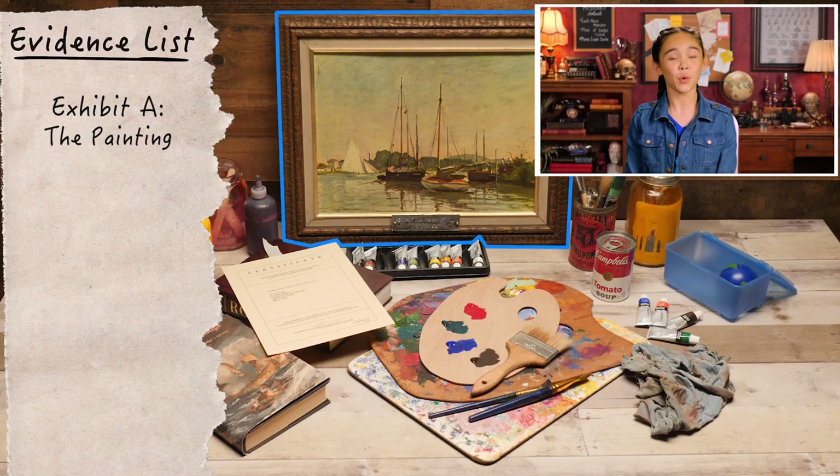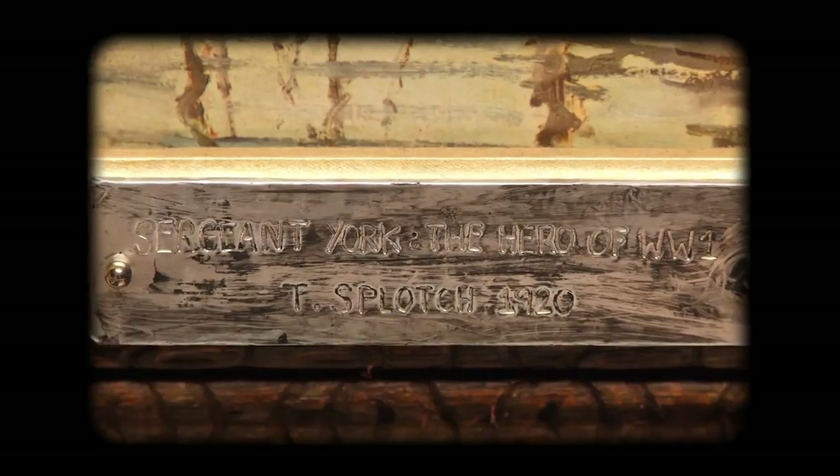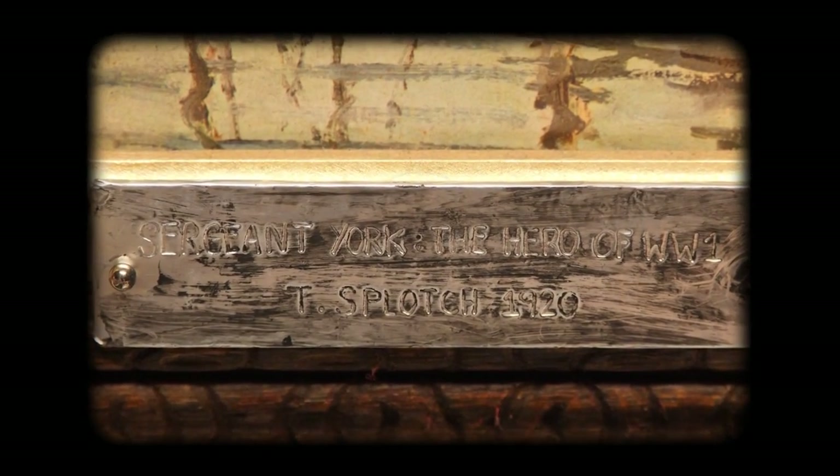Exhibit A: the painting of Sergeant York's boat. Who was Sergeant York? Hey phone, who was Sergeant York? He was the greatest American hero of World War I. Great — learning. Let's take a closer look at the painting. There's a plaque that says: Sergeant York, the hero of World War I.